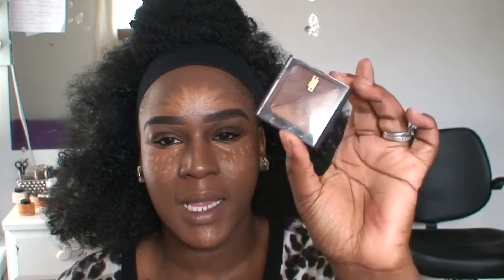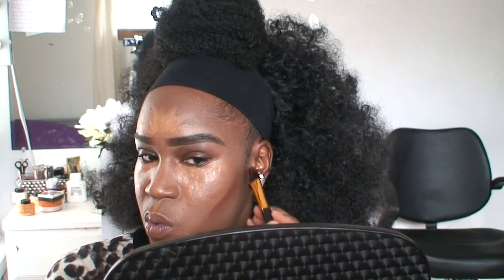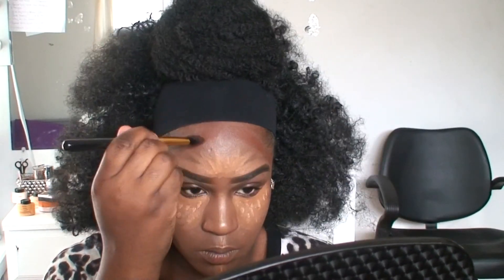I'm going to go in with this Black Radiance Contour Palette in the color Medium Dark. I'm going to use the darker shade and just contour my face. Then I'll take a beauty blender with my MAC Fix Plus and blend all of this in.